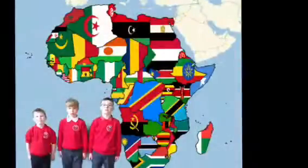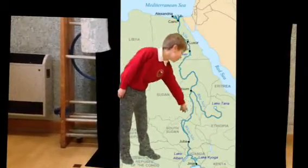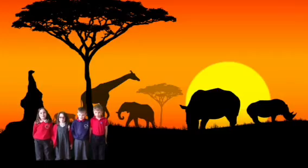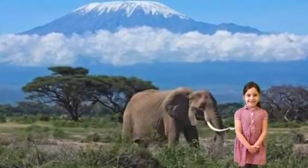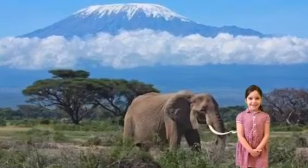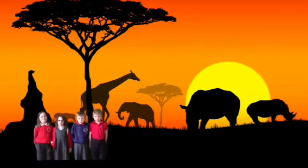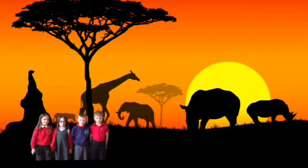The longest river in Africa is the River Nile. The highest mountain in Africa is Mount Kilimanjaro. The biggest lake is Lake Victoria. The Sahara is the hottest desert in the world.